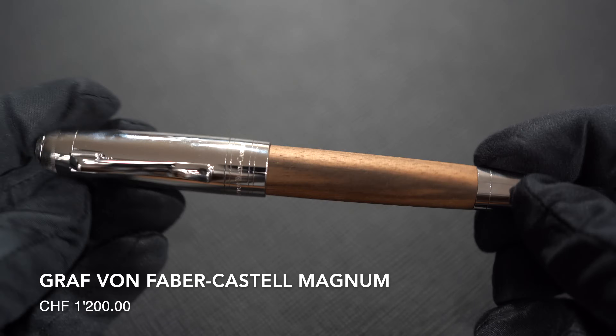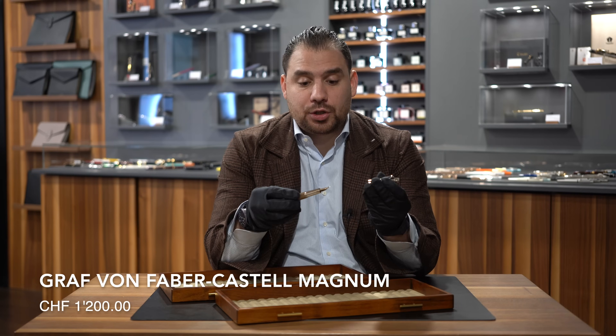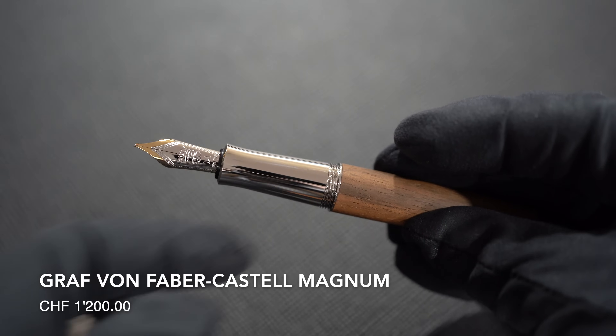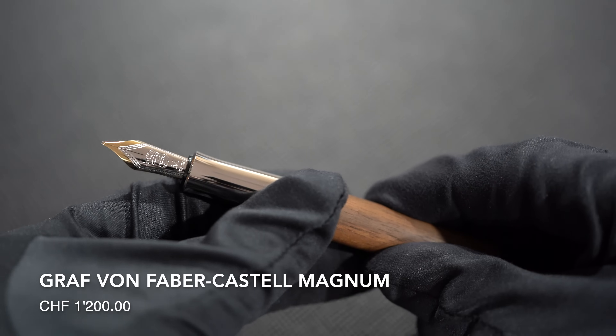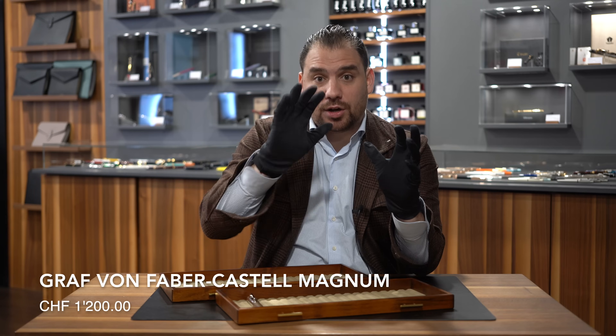Number one: Graf von Faber-Castell Magnum in Caucasian Wood. Beautiful, with an 18-karat gold nib. It's one of the newest models of Graf von Faber-Castell — oversized. It's a beautiful piece to own and to have as part of a collection.